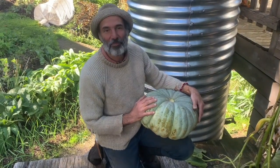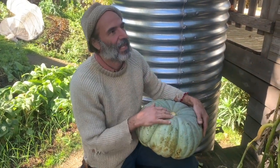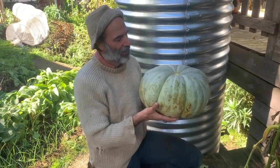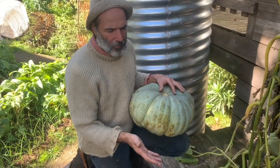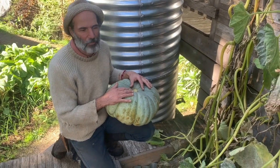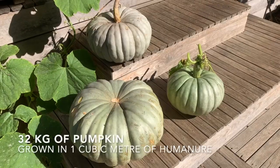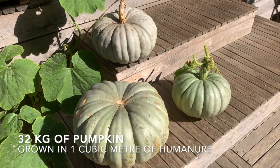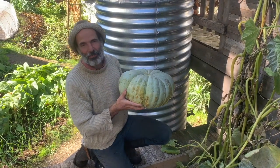This morning was the first frost, so this pumpkin vine is in decline. But have a look at the size of that jarrahdale - it was grown alongside a couple of other pumpkins in a metre of humanure soil. This is the sort of nutrient return you get for shitting in a bucket.